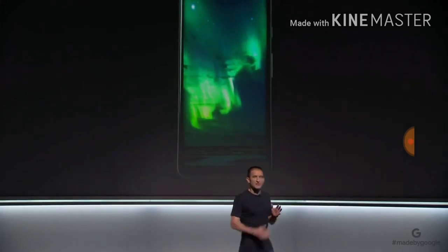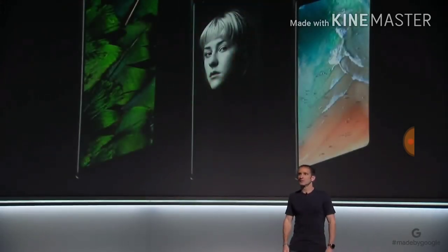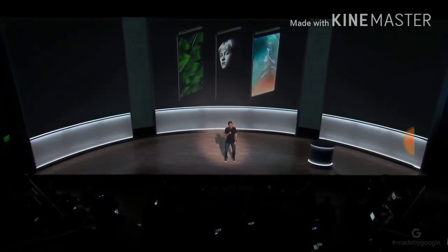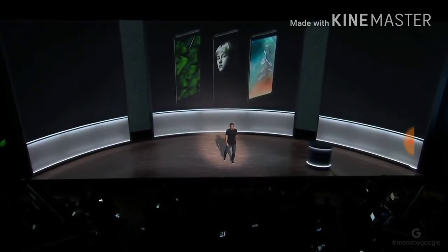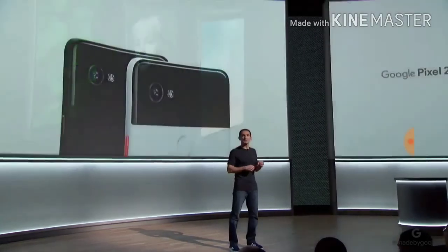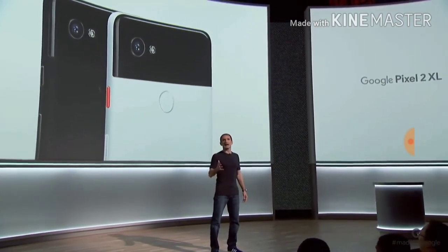We tuned the display to take advantage of the wide color gamut for vivid and realistic colors. We've integrated a circular polarizer, which lets you enjoy the screen even while wearing sunglasses. And we've optimized the displays on both phones for virtual reality — they're both Daydream ready. The Pixel 2 XL comes in two colors: Just Black, and the stylishly simple Black and White.